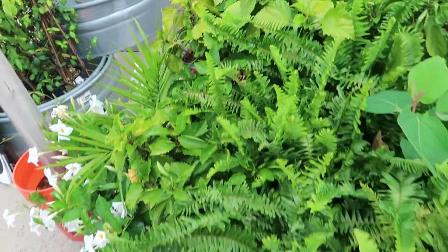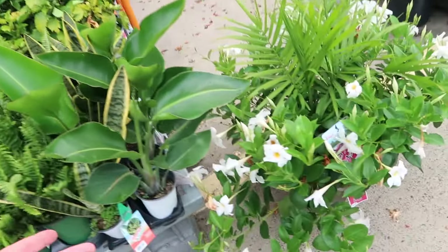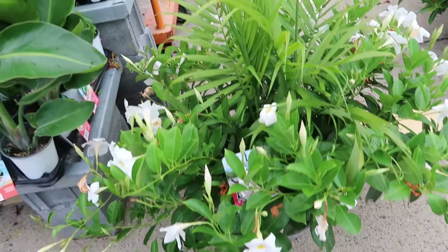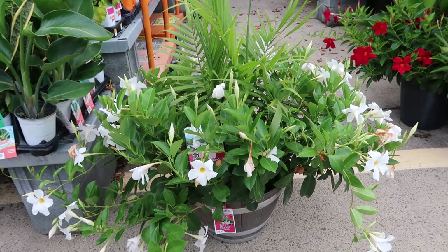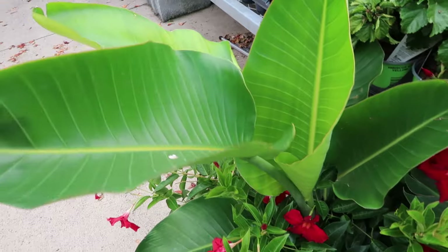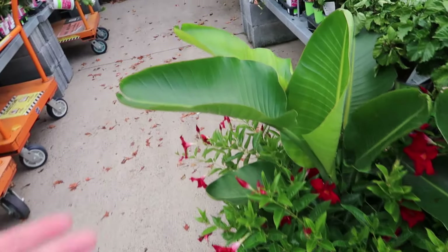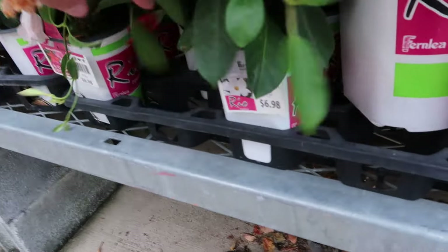Let's go over on this side — oh this is nice, a white mandevilla with the majesty palm. Wow, look how great that looks! Those are 80 bucks, which is a little high for my taste, especially this late in the season, because you could buy the majesty palm in the greenhouse probably for around 30 bucks and the mandevillas for like six or seven dollars.